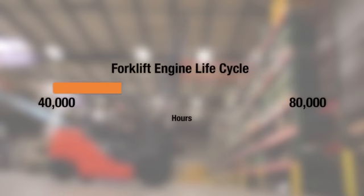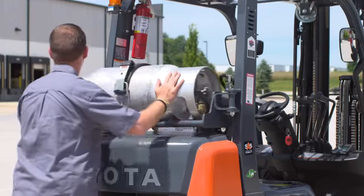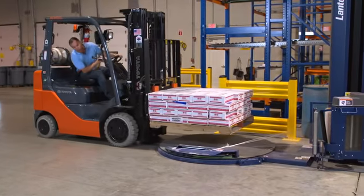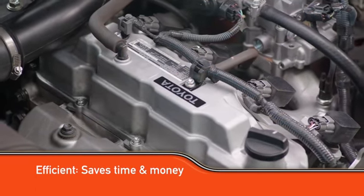And there are some 4Y engines still being used in Toyota forklifts with as many as 80,000 hours. But durability isn't the only thing the 4Y has going for it. It's just as good for the environment as it is for your business, whether you run LPG or gasoline. Not to mention the fuel efficiency of the 4Y engine is nearly unmatched, allowing you to spend less time and money fueling up and more time getting the job done.